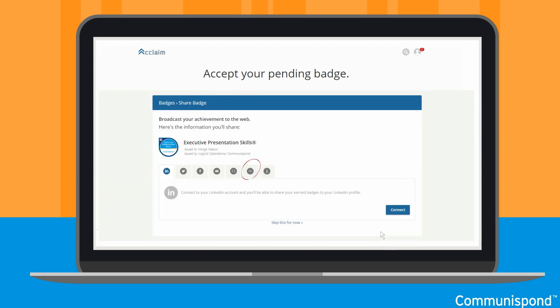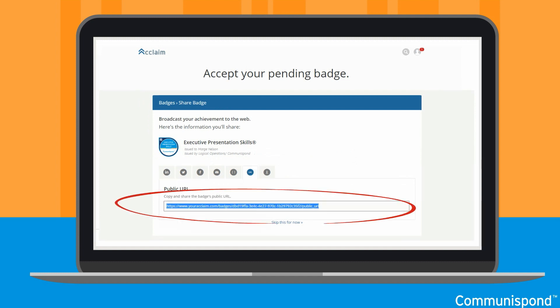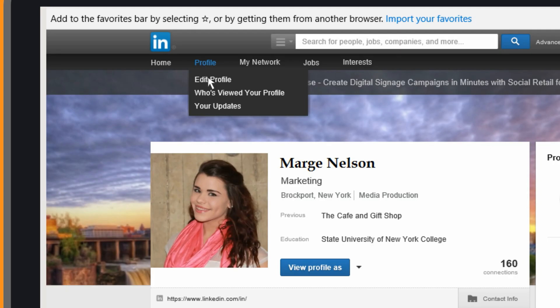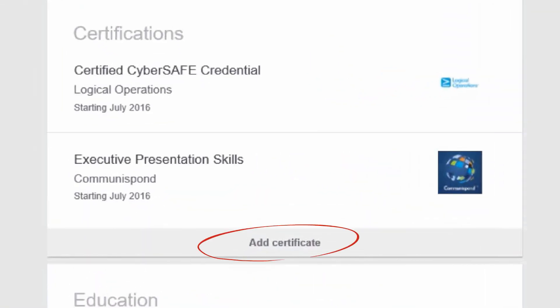Select Accept. On the Share Badge screen, select the URL tab. Make sure that you do not add your badge from the In tab. You will come back to this URL, so leave this window open and in a new tab, navigate to your personal LinkedIn profile and ensure that it is in the Edit Profile mode.